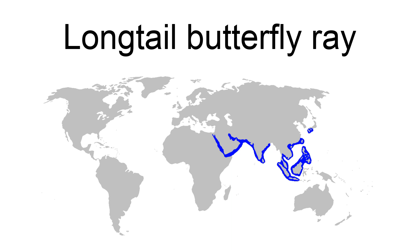Bottom-dwelling in nature, the long-tail butterfly ray frequents sandy or muddy habitats in coastal waters shallower than 30 meters (98 feet). Its diet consists of bony fishes, mollusks, and crustaceans.